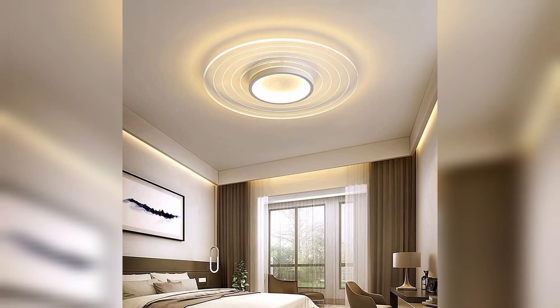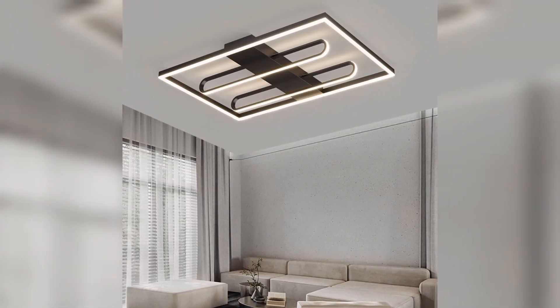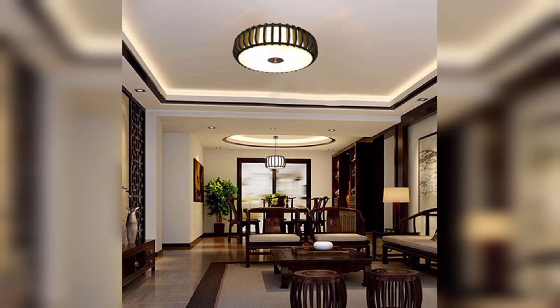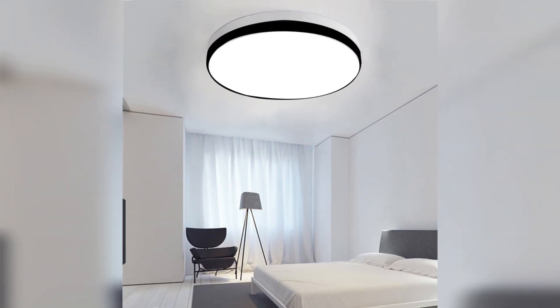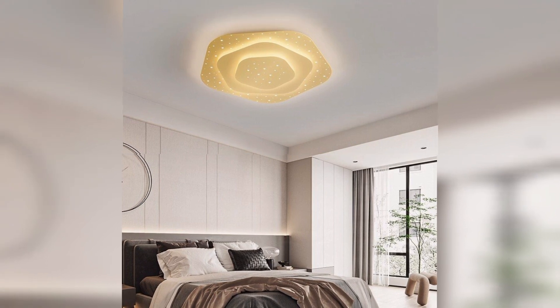If you are searching for ceiling lamp design ideas, then you are at the right place. We are going to share some ceiling lamp ideas with you. There are many different styles, sizes, and themes of ceiling lamp on the market today. Choosing the right ceiling lamp can be tricky and sometimes overwhelming due to the sheer amount of choices available — that's where we come in. We are here to help you out.